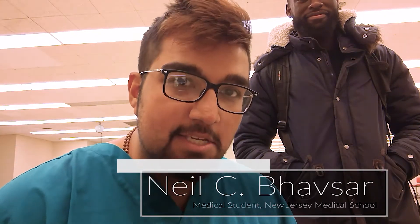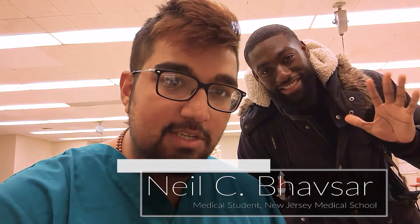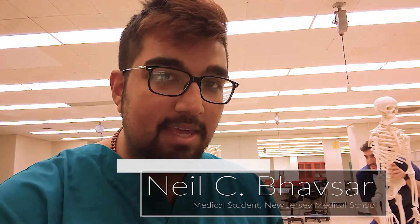Hey, what's up everybody? This is Neil Bobsler of Medscape's The Differential. Today I'll be talking about anatomy and our first impressions of medical students. Today I have with me Adam, Tom, Ayodeji, and they're giving their perspective on how things are going.